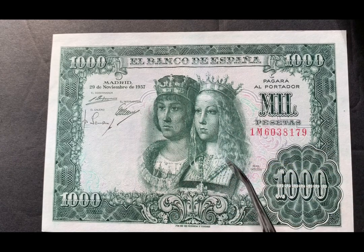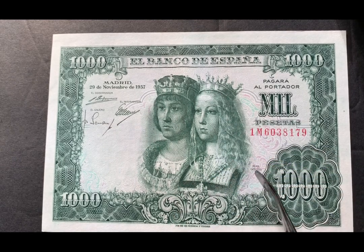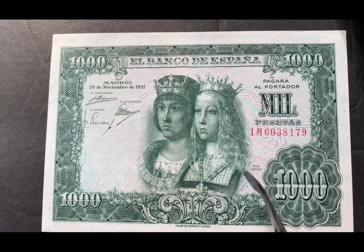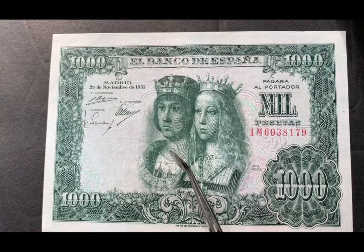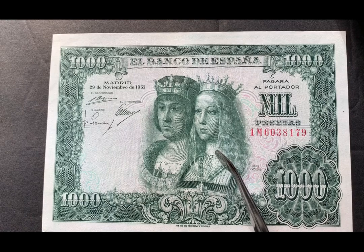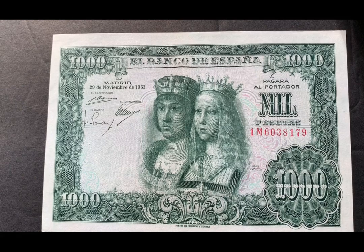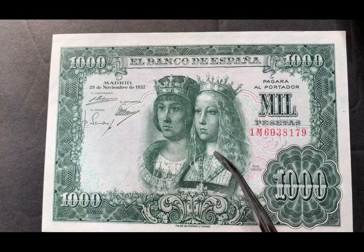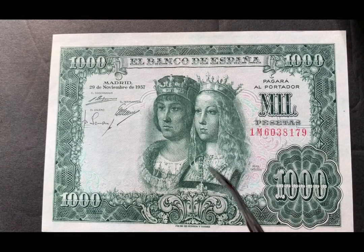On the front of the note we have these two figures — Reyes Católicos, basically Catholic monarchs. On the left we have King Fernando II of Aragon and on the right his wife Queen Isabella I of Castile. The interesting story about the king and the queen is the fact that they got married when he was only 17 years of age and she was 18, and the more interesting part was the fact that they were second cousins.